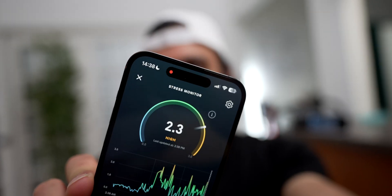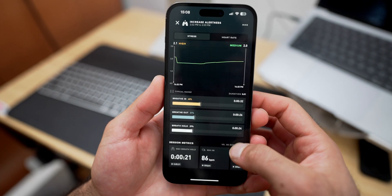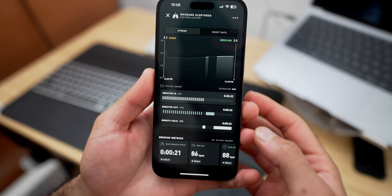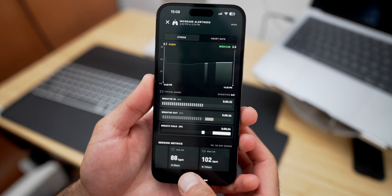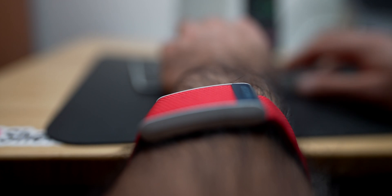I want to thank WHOOP, our sponsor — reminder, you can get a free month via the link down below. Stress is going even higher — it's now at a 2.3, so I definitely feel energized and ready to go. I think that type of breathwork increases dopamine and norepinephrine, which is also adrenaline. I'm really excited about this feature because it's super accessible — having Dr. Andrew Huberman just a couple of taps away to get breathwork going and feel energized is really powerful.